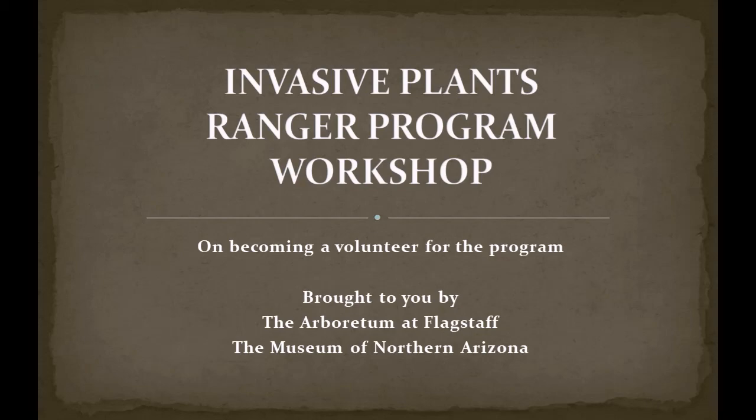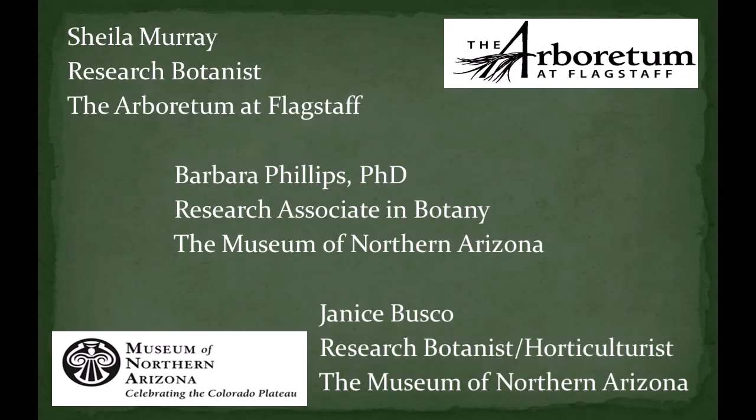Welcome to the Invasive Plants Ranger Program Training Workshop, brought to you by the Arboretum at Flagstaff and the Museum of Northern Arizona. Our speakers will be Sheila Murray from the Arboretum at Flagstaff, Barb Phillips from the Museum of Northern Arizona, and Jan Busco, also from the Museum of Northern Arizona.